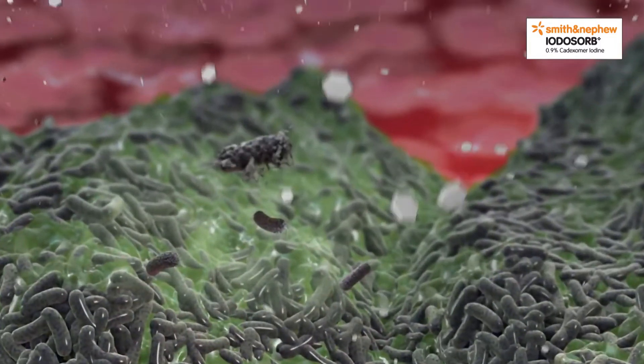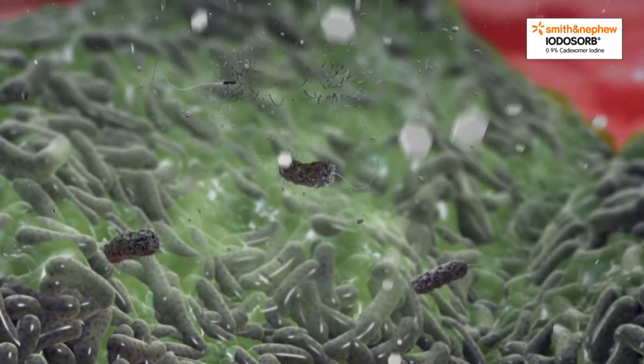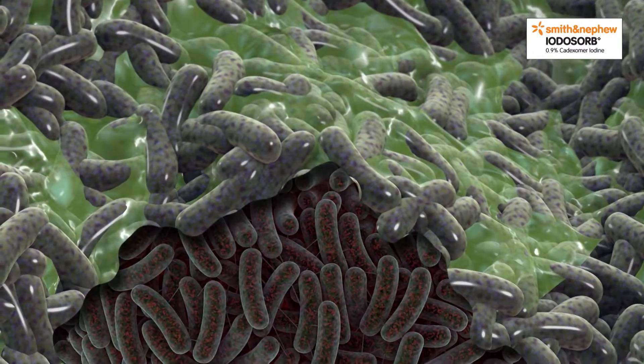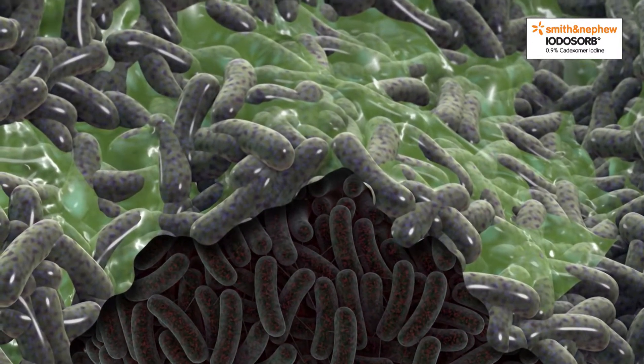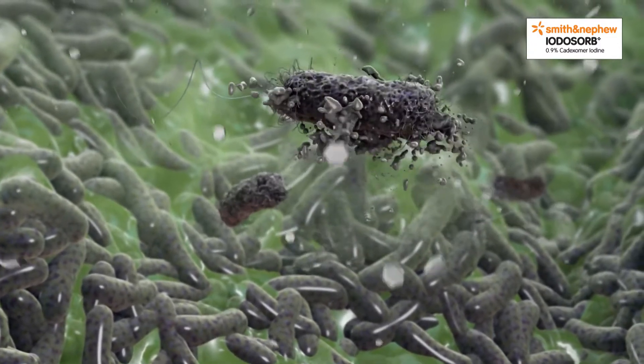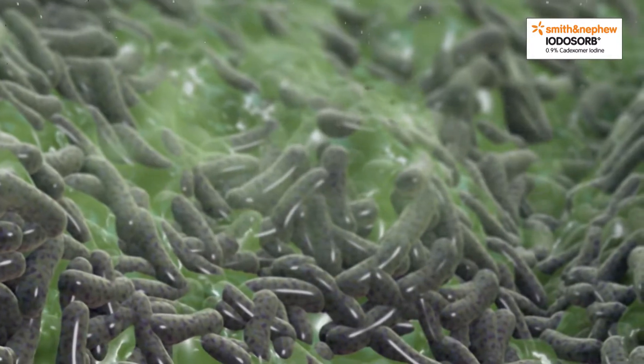For antibiotics to be effective, bacteria need to be metabolically active. Bacteria deep within the biofilm colony are able to hibernate or enter a quiescent phase. While antibiotics may kill surface bacteria, the dormant bacteria remain unaffected and the biofilm continues to survive.